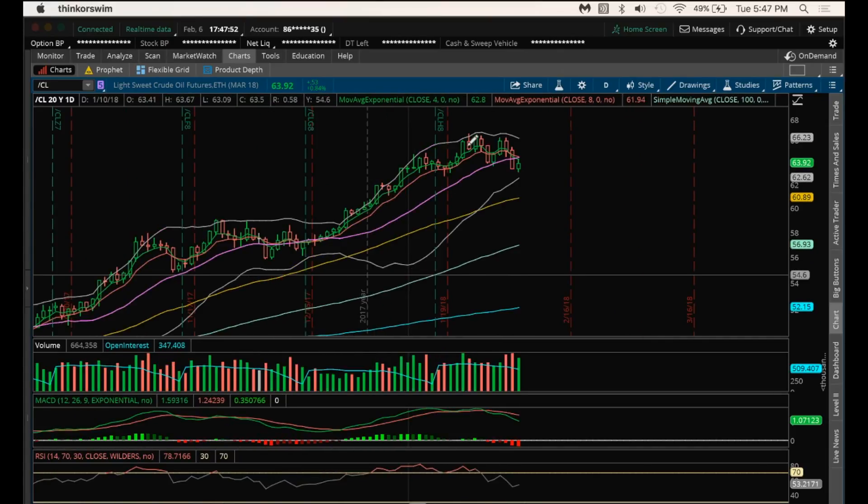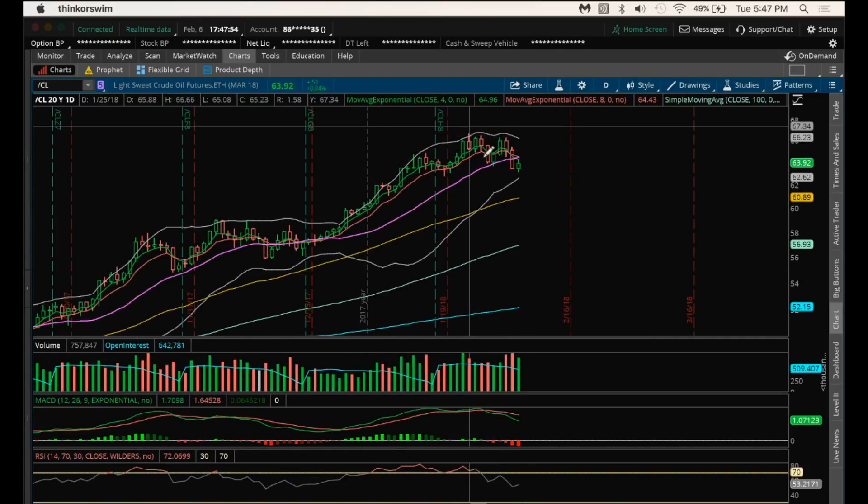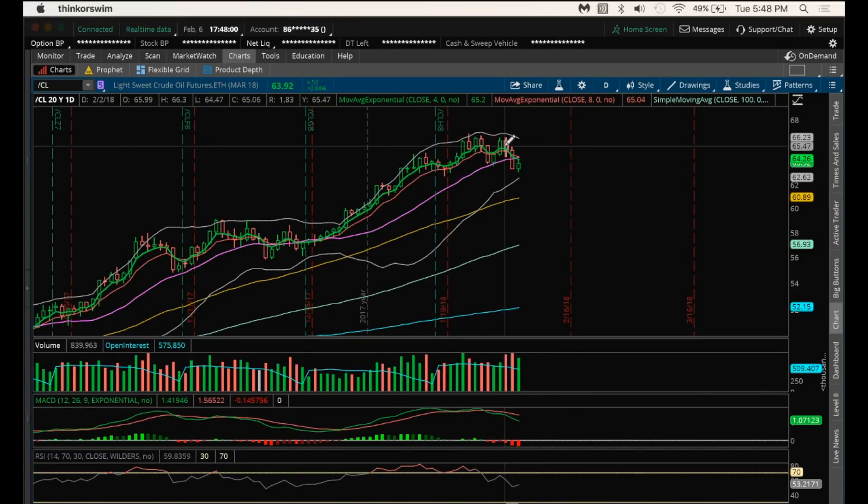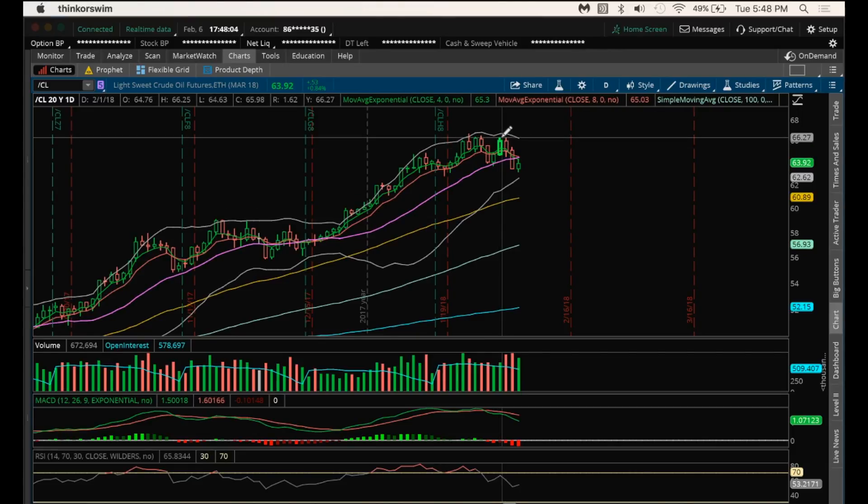On the daily, we had a high, a low, a lower high, and a lower low. So we need to change this trend longer term on the daily as well. That's going to be a break of 64.63 to change that trend on the daily.